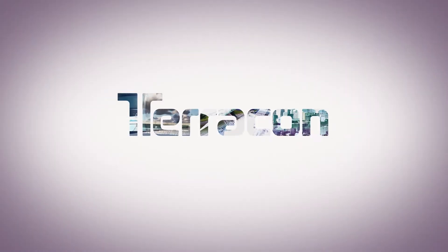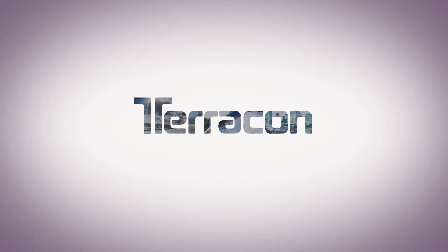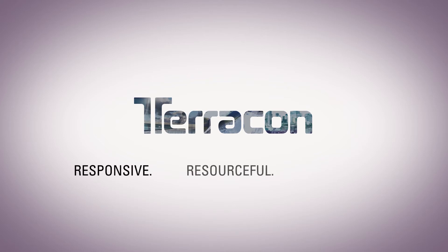For any project, big or small, routine or complex, Terracon is the kind of partner you need — responsive, resourceful, reliable.